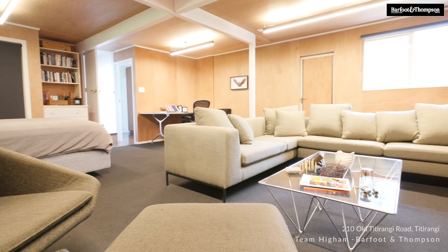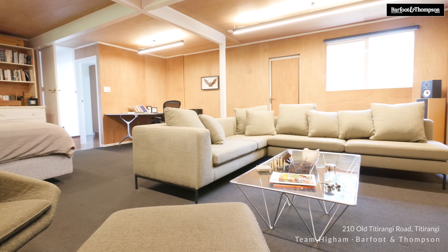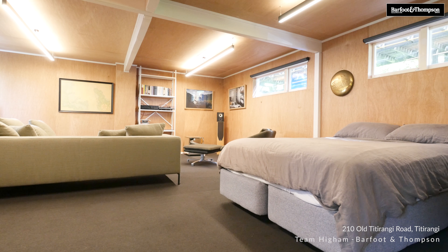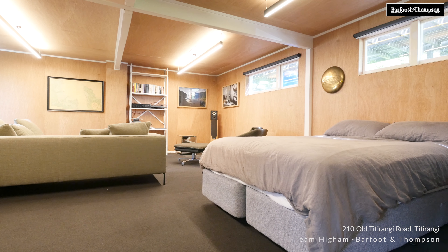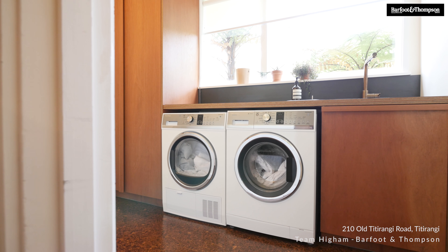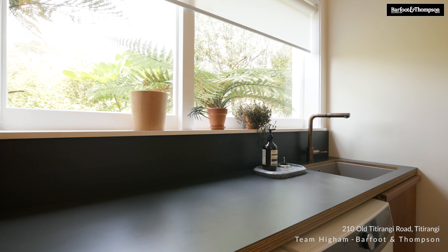The lower level of the home will continue to excite you and offers plenty of options. It's currently set up as a second living space — it would make a great media room. It's really cool and moody. You've got those timber walls and ceilings. It leads through to that separate laundry which gives you internal access to the carport.